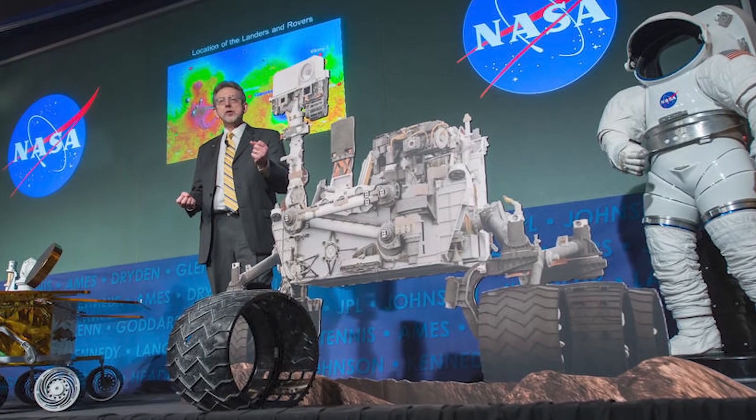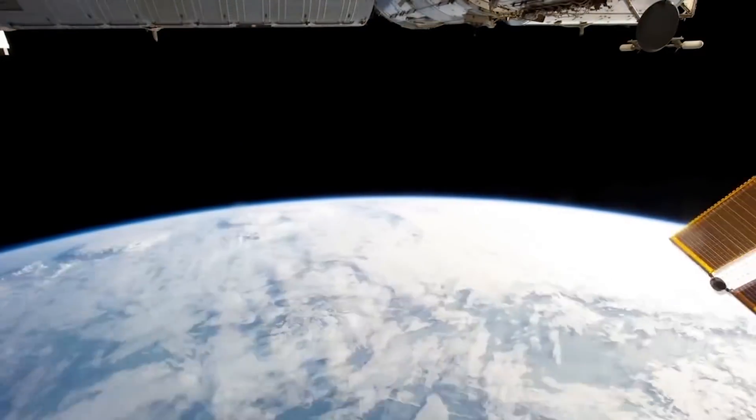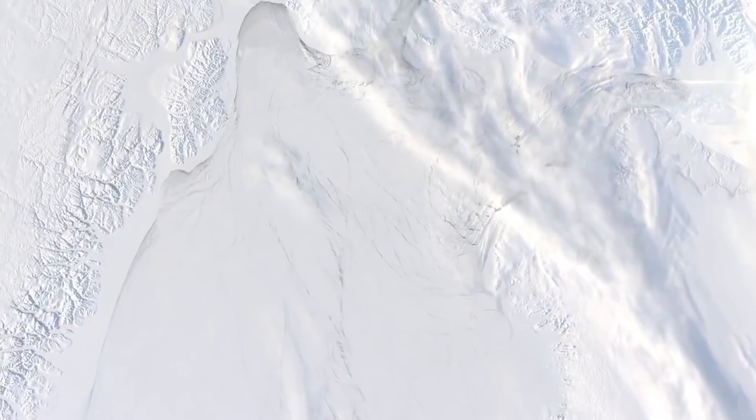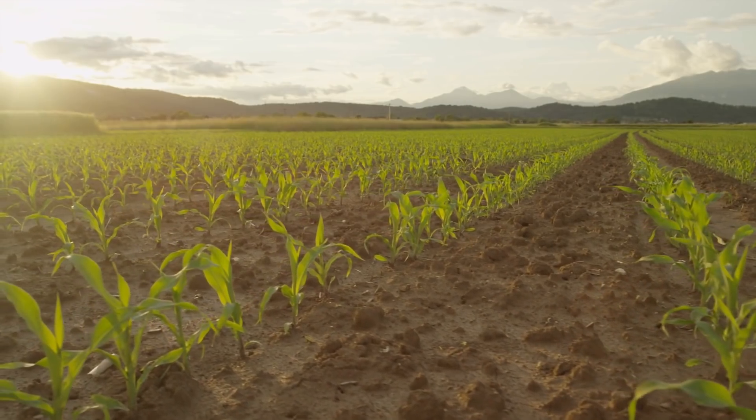On January 10th, NASA Administrator Bill Nelson announced that Dr. Katherine Calvin will serve as the agency's new chief scientist and senior climate advisor. She replaces former chief scientist Jim Green, who recently retired, and Gavin Schmidt, who was serving as the acting senior climate advisor. The senior climate advisor position was established to ensure effective fulfillment of the Biden-Harris administration's climate science objectives for the agency.